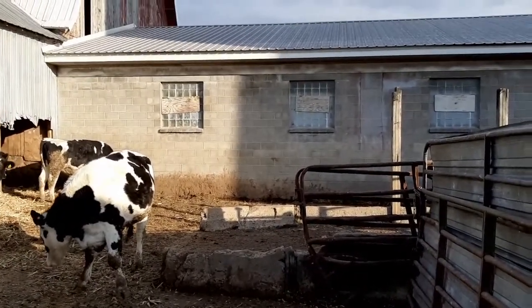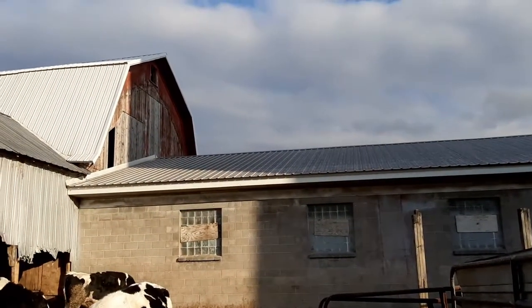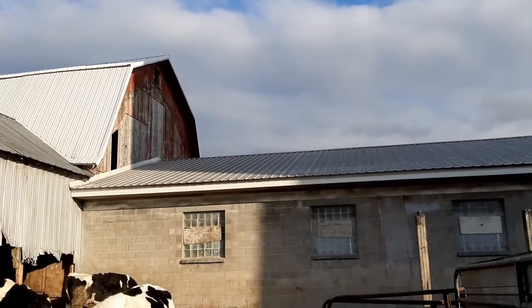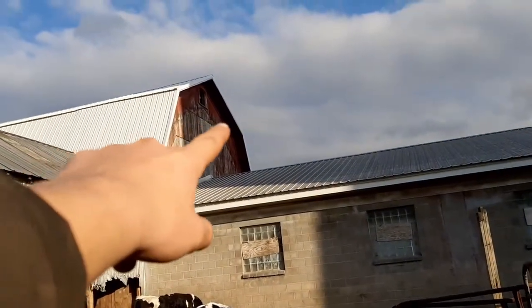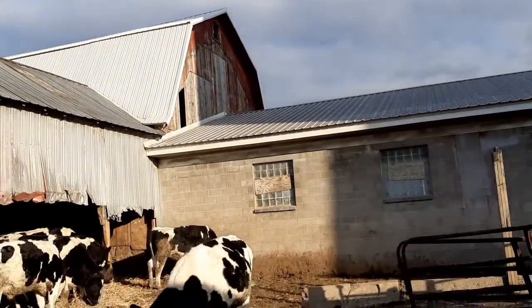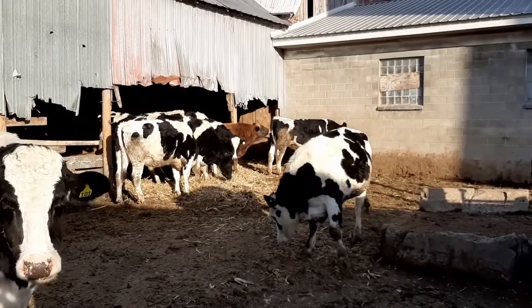That's where the round barn used to be — it fell down back in 2017. It was actually a pretty nice barn. You can still see the roof line where it used to connect on the original barn.